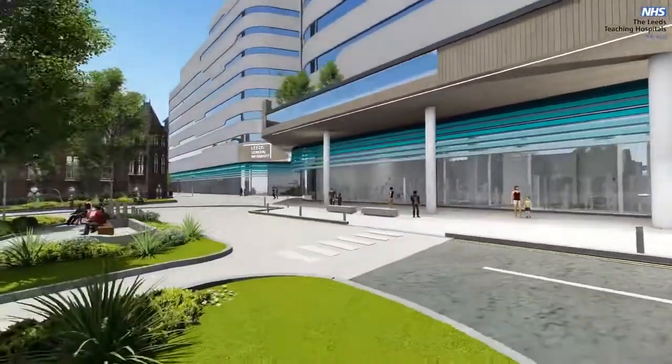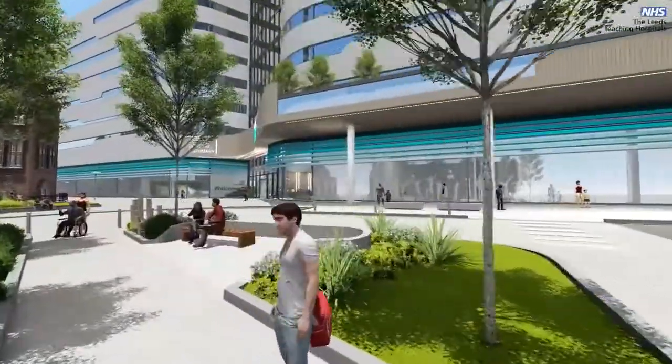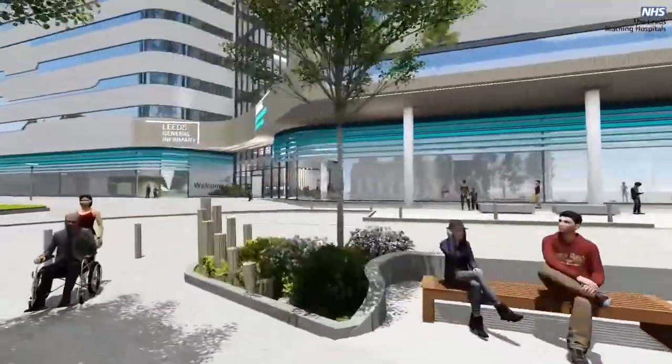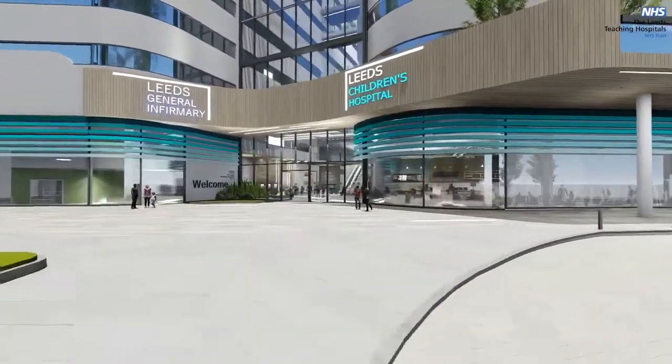Both will be flagship hospitals, digital by design, and built to enable exceptional healthcare and specialist services for patients, based on new technologies, treatments, innovation and research.